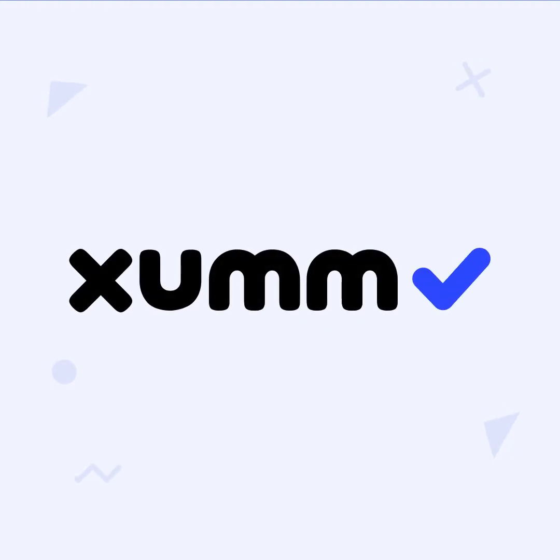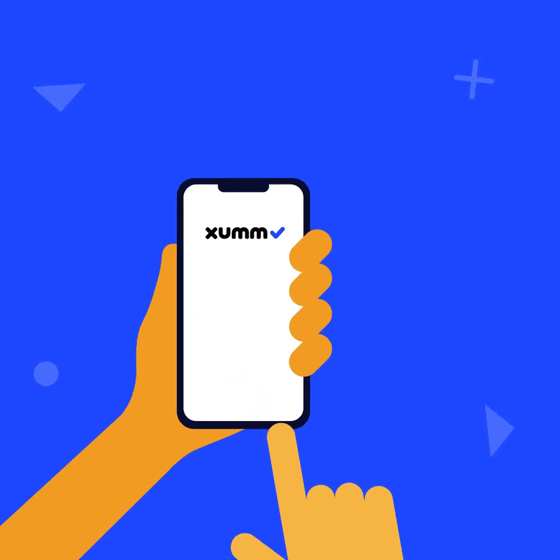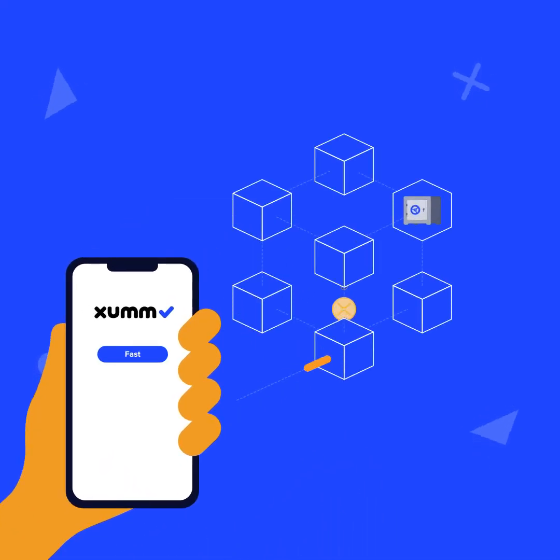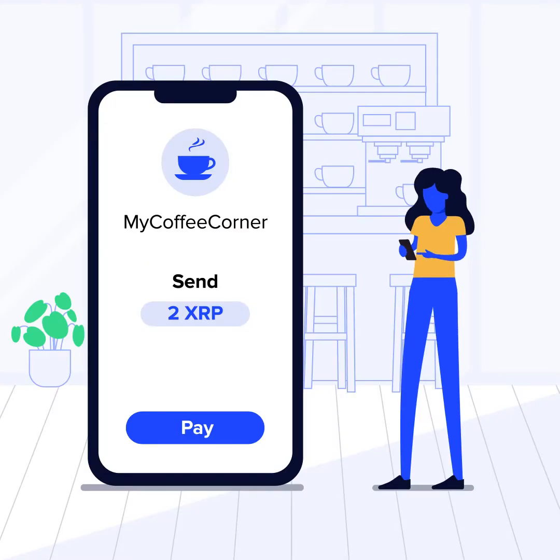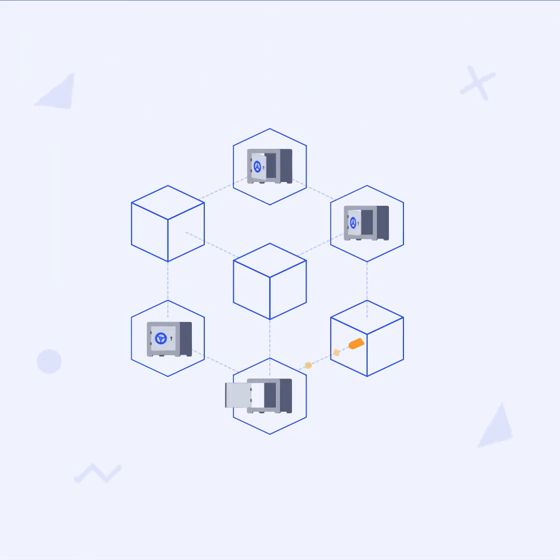Welcome to SUMM. SUMM is an iOS and Android app that provides secure access to the XRP Ledger, which is a fast, secure and inexpensive blockchain. It is perfectly suited to both day-to-day cryptocurrency payments and moving value between a variety of on-ledger assets issued by multiple parties.